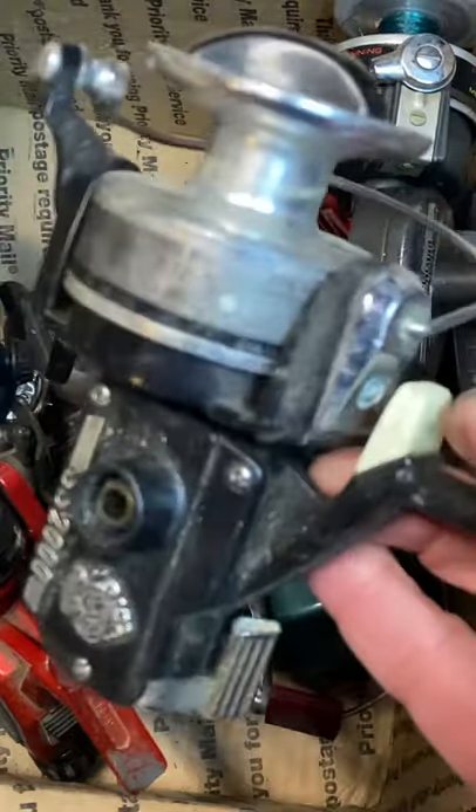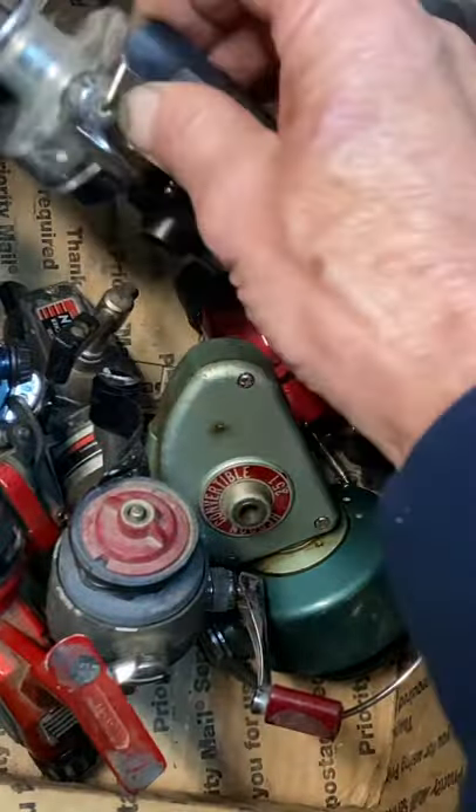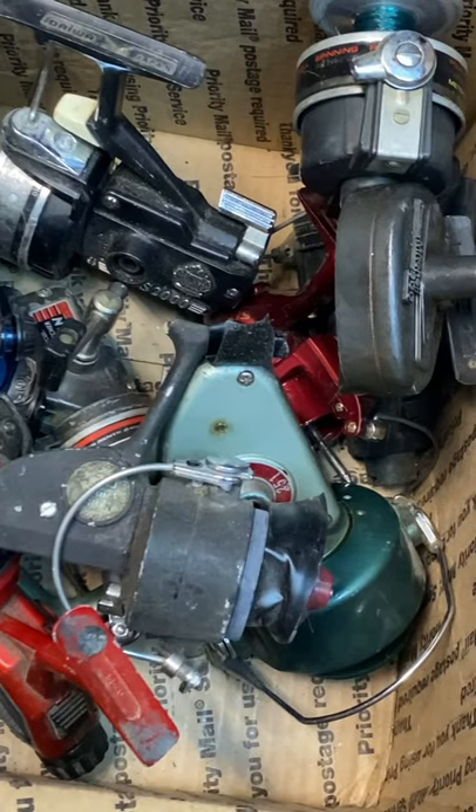It's got everything but a handle. We're pretty sure we can find one, and I think we can turn what was possibly a lousy purchase into a very good purchase, well worth the money that he spent.